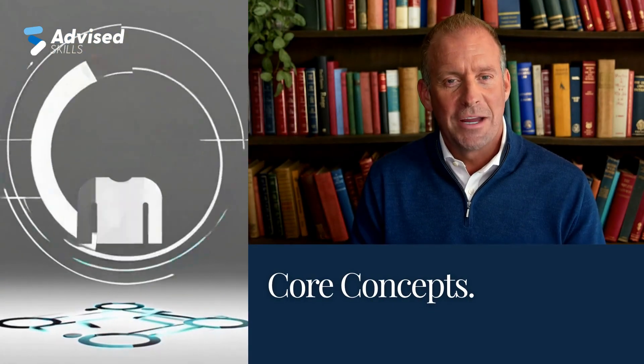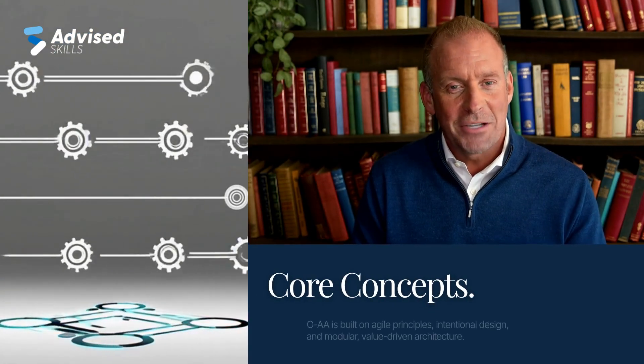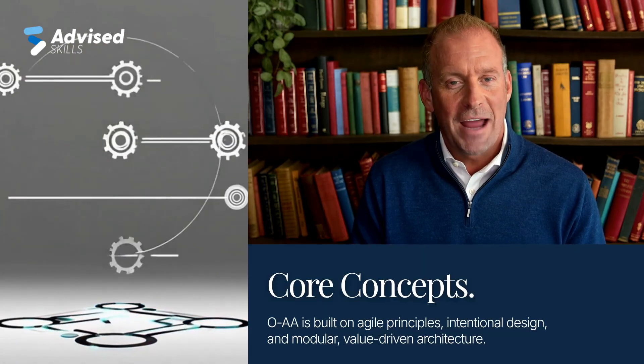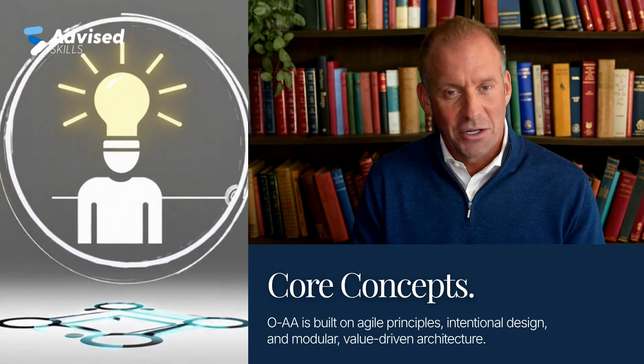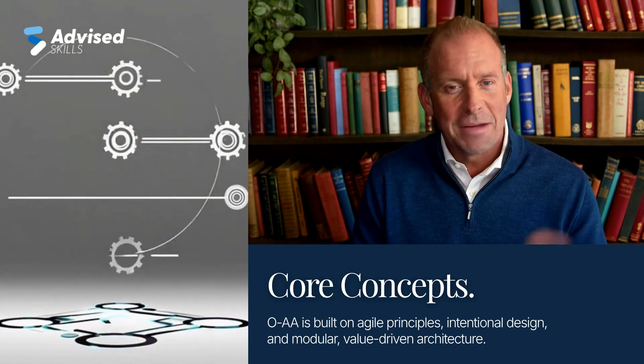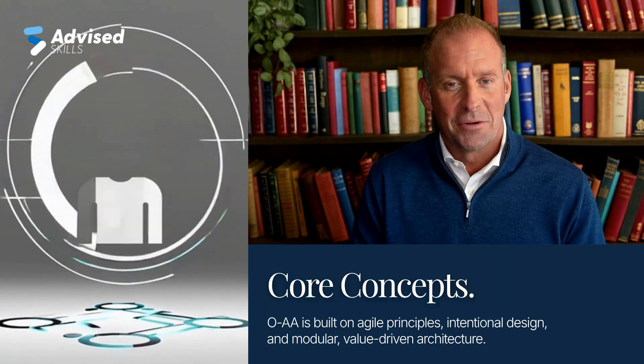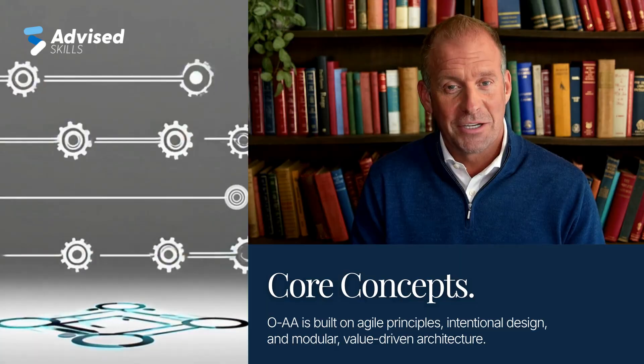The Open Agile Architecture standard is built on key principles like customer experience focus, value stream alignment, and modular design. It includes building blocks such as journey mapping, agile strategy, and continuous architecture refactoring — all vital for the modern digital enterprise.